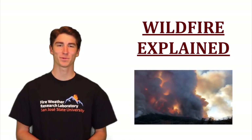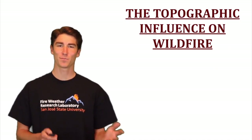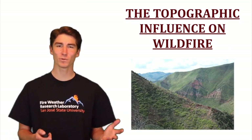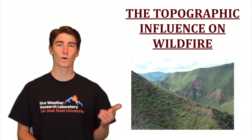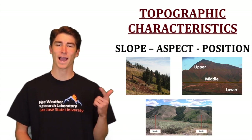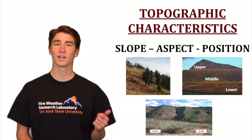Hello and welcome back to Wildfire Explained, the weekly show where we go over the key aspects of wildfire. Topography is the configuration of the earth's surface, and the influence it has on wildfire is more easily predicted than that of fuel or weather because it changes over a longer time span. The three most important topographic characteristics are slope, aspect, and position, because of the effects they have on fuel moisture and temperature.